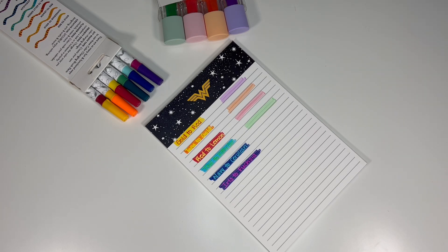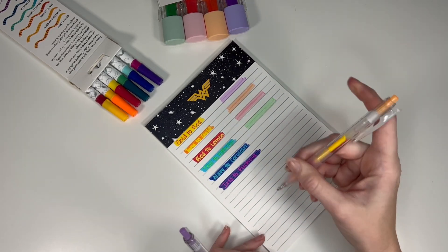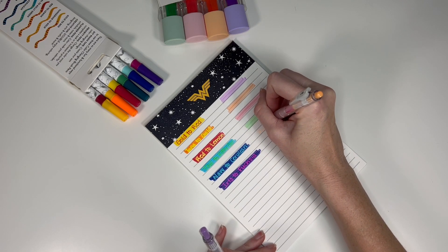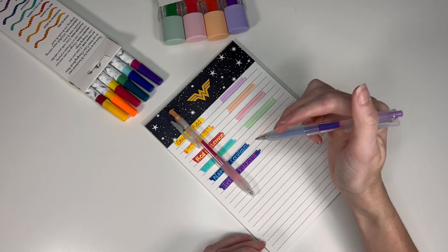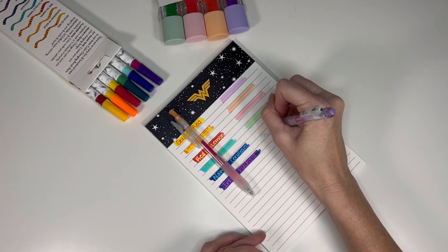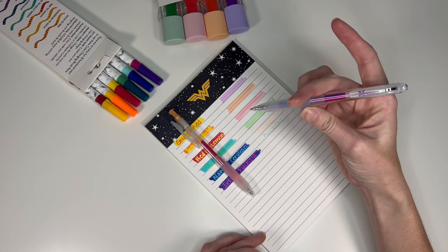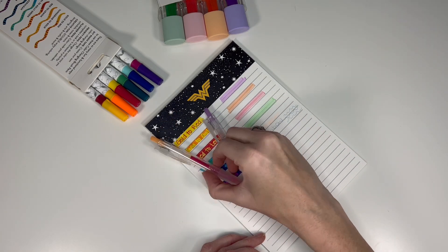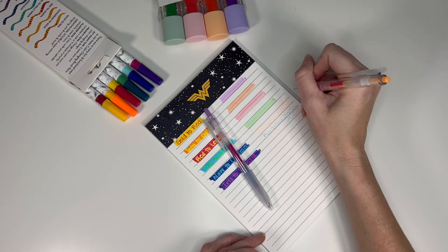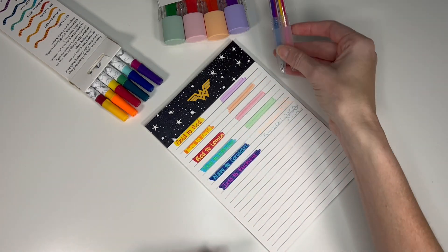We're going to go next into the rainbow gel pen duo. The rainbow gel pen duo has both the purple fuchsia and the pink, orange, yellow. Again, I am not thrilled with these — they're very neon and they don't have a lot of color changing. This one is very much orange and yellow, and this is very much blue. Maybe I just haven't gotten to the part of the pen where it's mixing, but I am not a fan. My opinion has not changed.